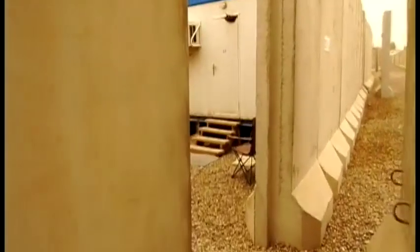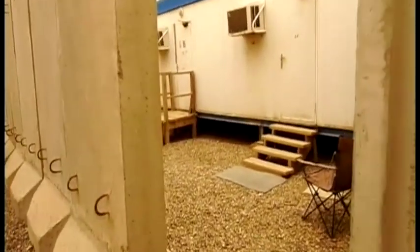This is leading into the CHUs — containerized housing units. You can see this is natural color. Everything was pretty orange there.